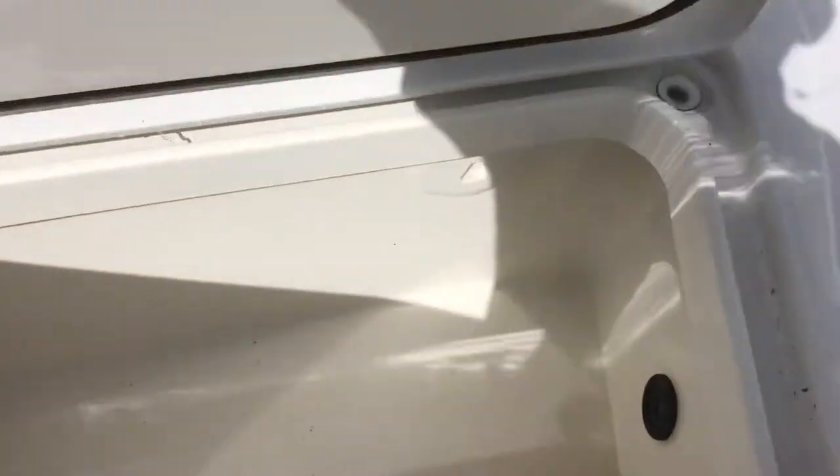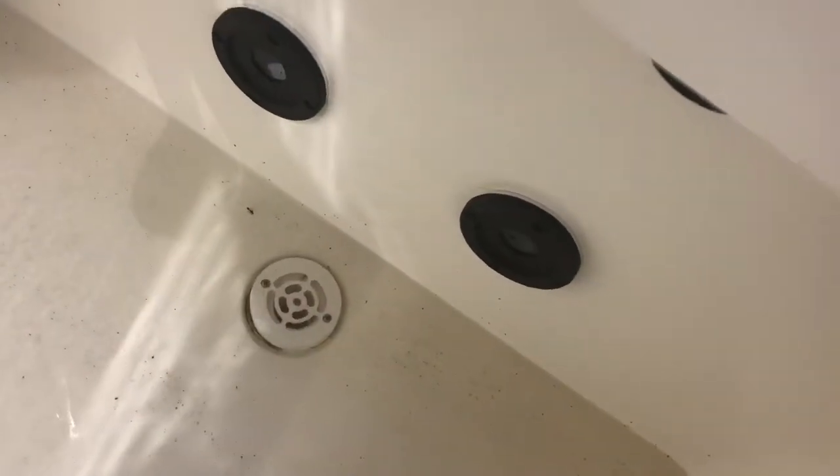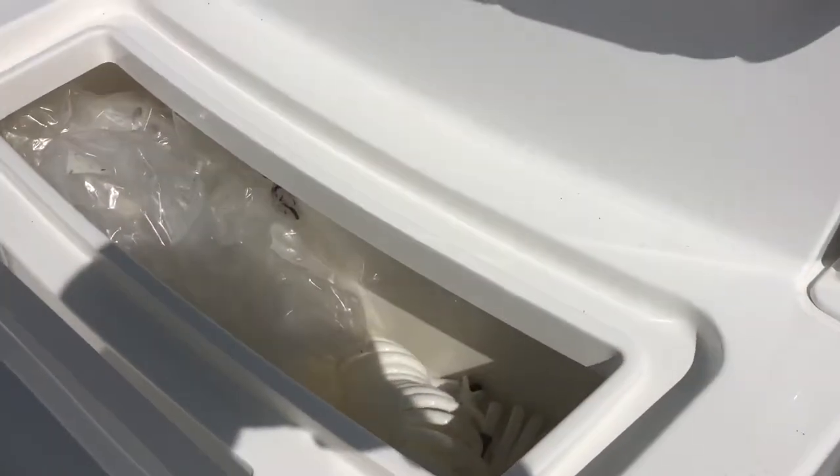Then you've got this massive fish box rod locker down here, all plumbed to a macerator pump that takes all the waste directly overboard. Cooler in the seat there.